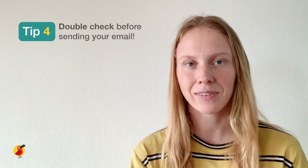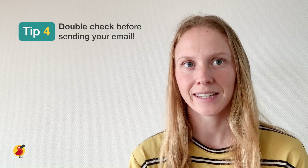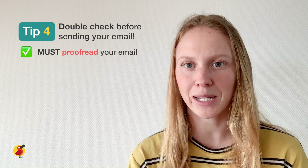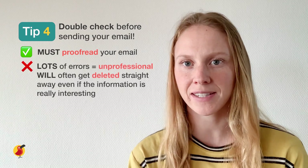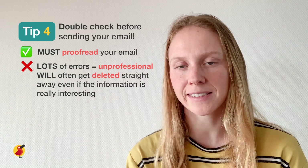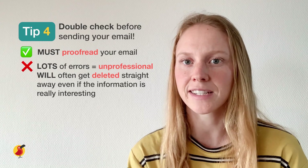Tip number four: double check your email for mistakes before sending. This one might sound obvious, but especially if you are sending your email for business purposes, remember to proofread it. If there are lots of errors in your email it can look unprofessional, and often it will be deleted straight away even if the actual information the email contains is really interesting.